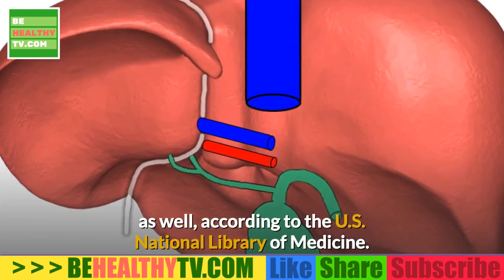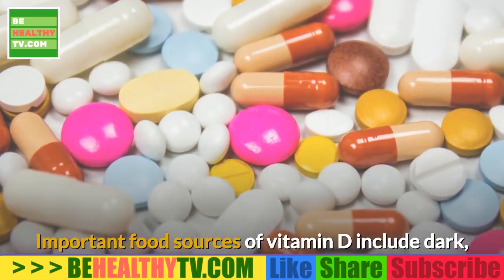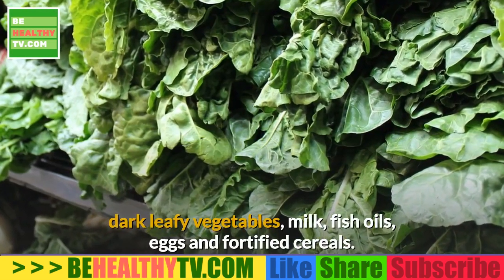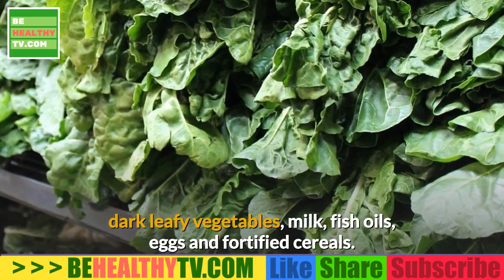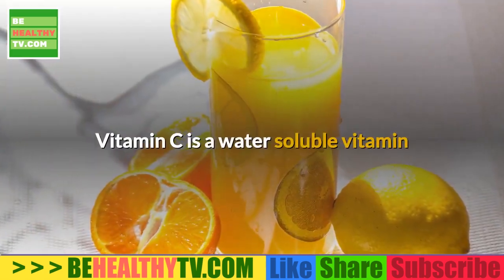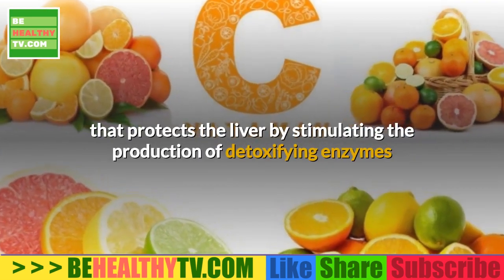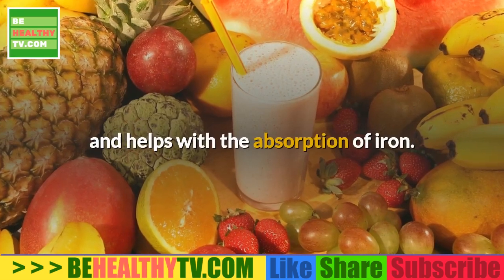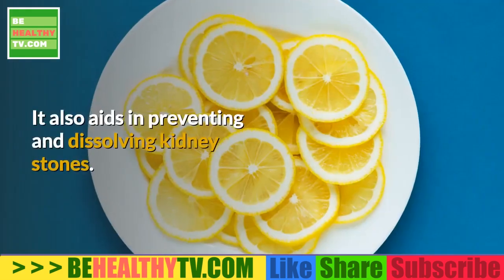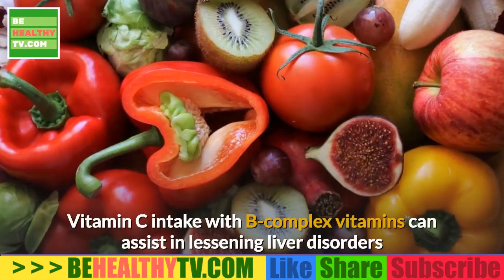According to the US National Library of Medicine, important food sources of vitamin D include dark leafy vegetables, milk, fish oils, eggs, and fortified cereals. Vitamin C is a water-soluble vitamin that protects the liver by stimulating the production of detoxifying enzymes and helps with the absorption of iron. It also aids in preventing and dissolving kidney stones.